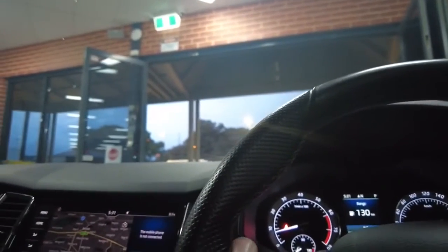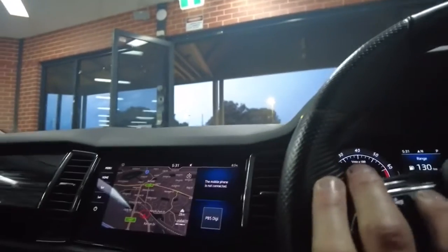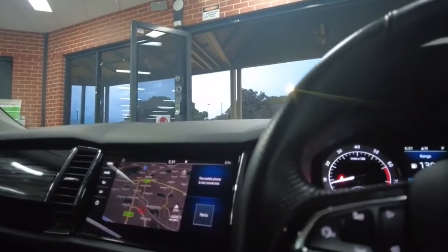On the multi-function display you've got vehicle info, phone, audio, and navigation — you can bring your navigation up directly, which is pretty handy. There's also driving data showing kilometres, distance, and travelling time — very intuitive. You can pull up range information easily. On the left-hand side of the steering wheel there are voice controls as well as station navigation for the center compartment.